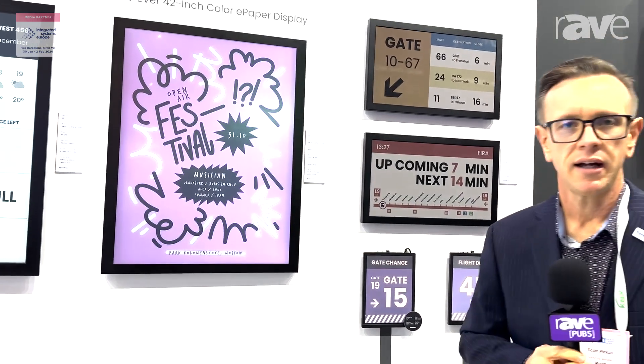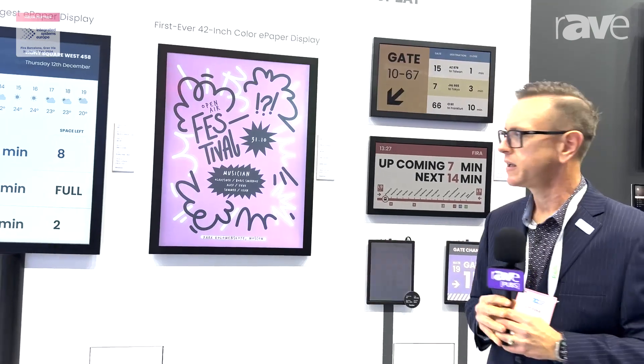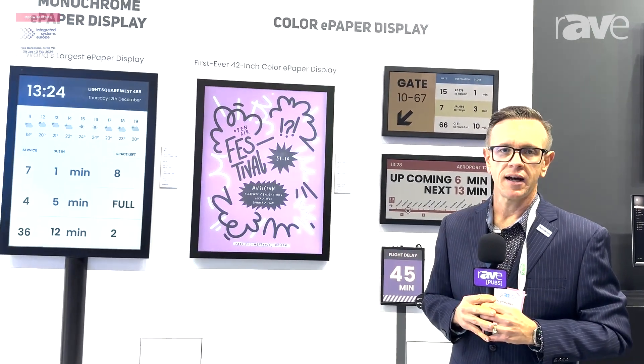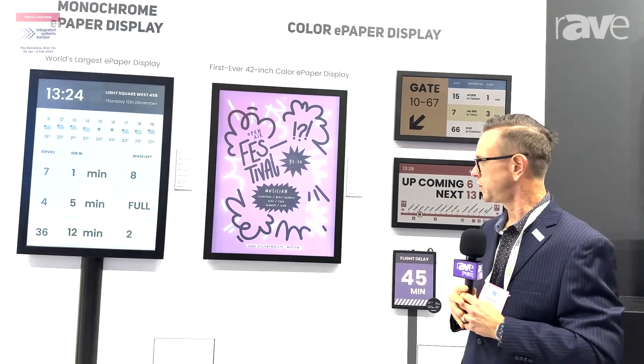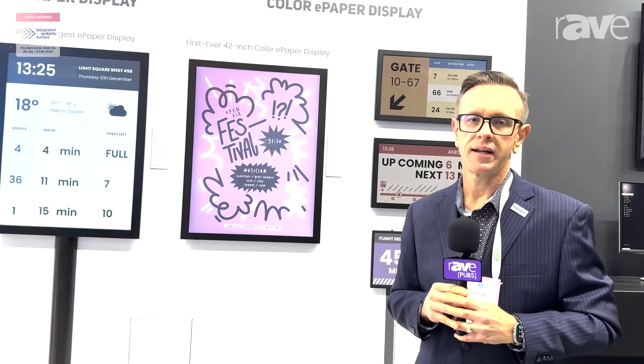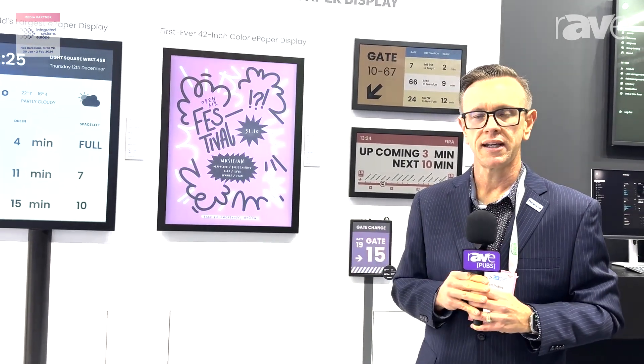You're getting sunlight readability. They're viewable in a wide variety of lighting conditions, and they can be used in a variety of environments with the DynaScan solution. We see these primarily used in advertising. They can be used in storefront windows, outdoor kiosks as well.